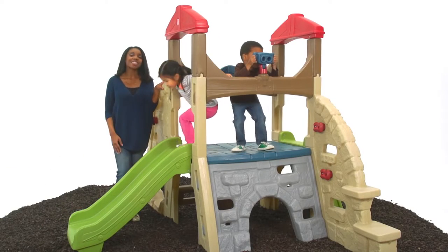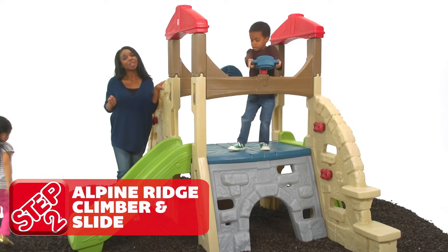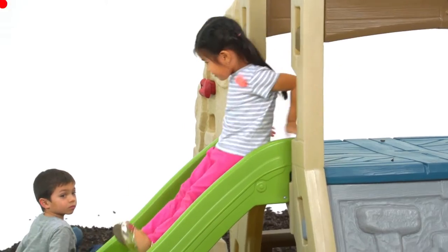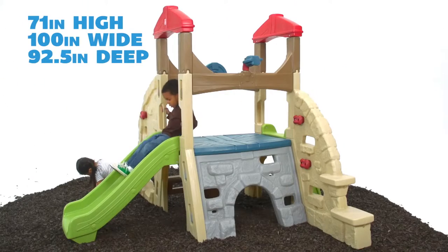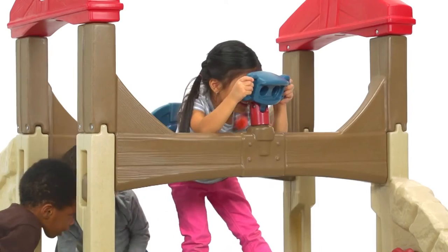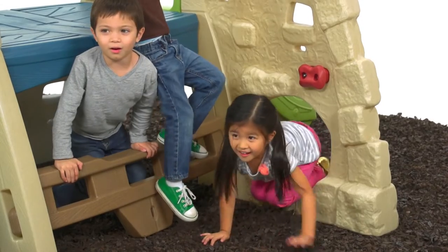Kids are natural climbers, and Step 2's Alpine Ridge Climber and Slide gives your child a safe and fun place to let them release their inner mountain goat. The playset is 71 inches high by 100 inches wide by 92 and a half inches deep, and features a wide platform with a steering wheel, adjustable viewer, an extra long slide, and several crawl through tunnels for imaginative play.